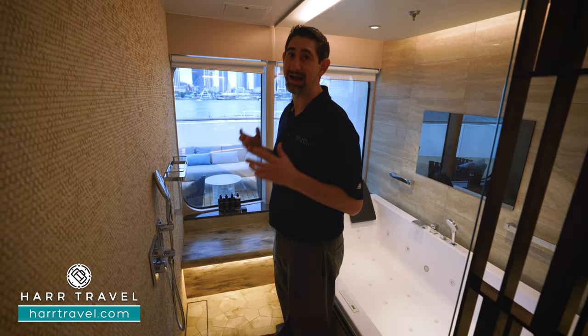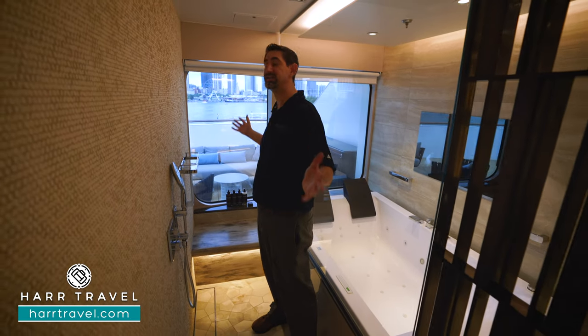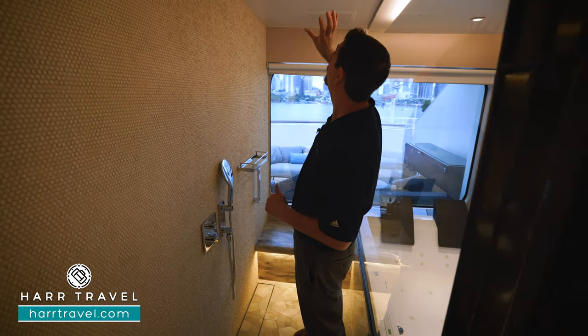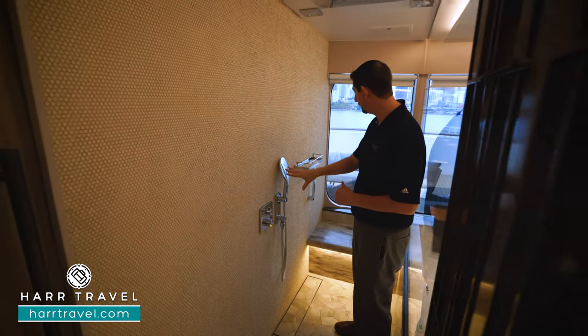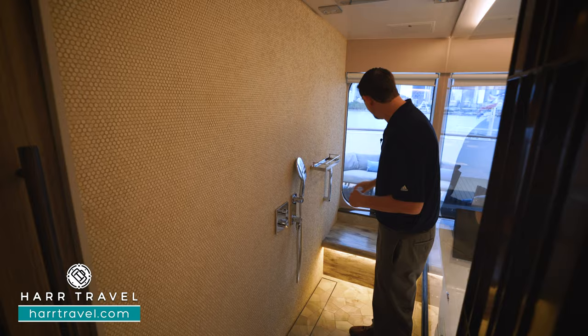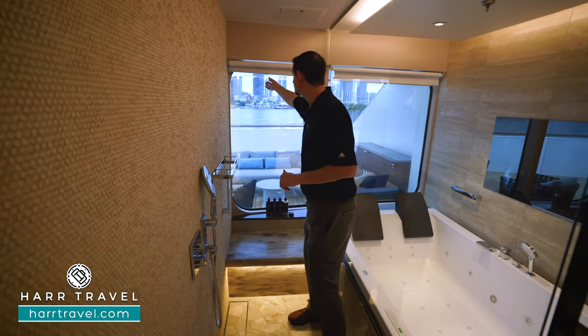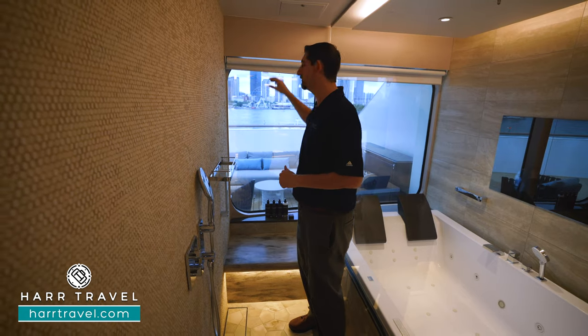Now I'm a really big guy — I'm 6'6" — and there is a ton of space in here. I love the extra-tall ceilings. You have a large rainforest shower head up above, your adjustable shower wand, and a bench seat. The windows are tinted and they also have pull-downs so that you can have complete privacy.